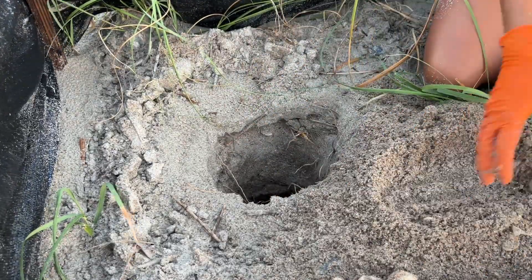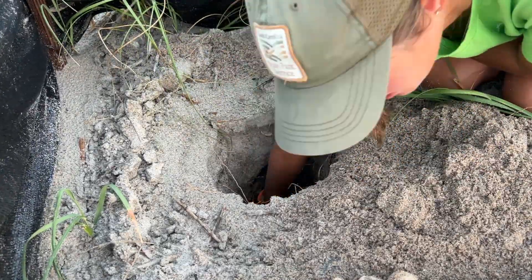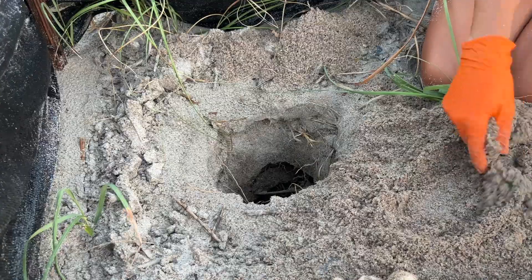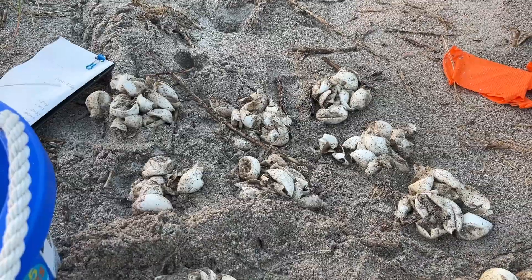In total we documented 75 hatched eggs, 20 unhatched eggs, and two pipped eggs. Pipped meaning the hatchling developed and broke the eggshell, but unfortunately didn't make it.